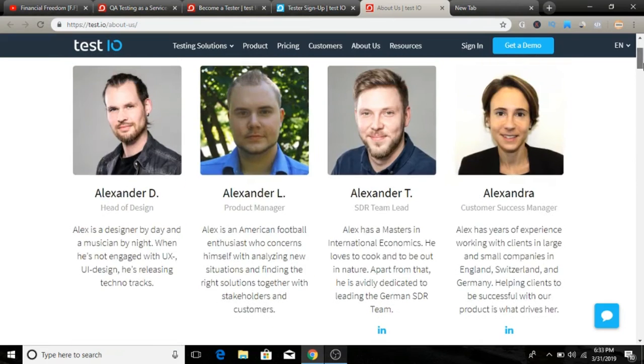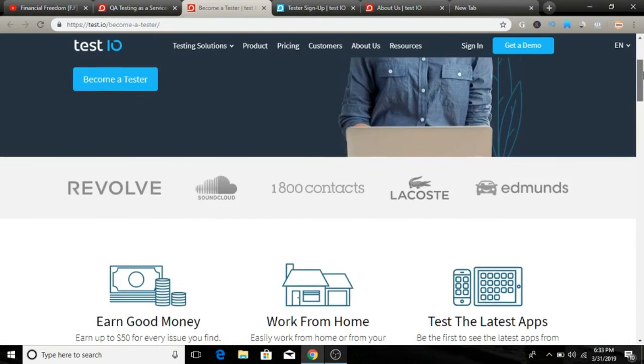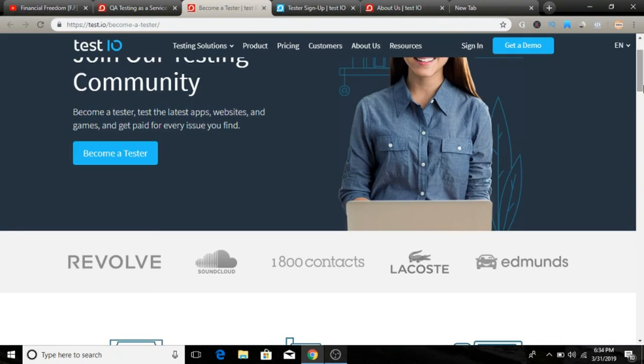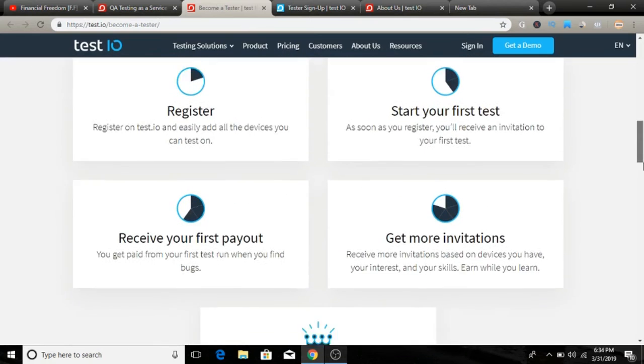If you have any questions, click on their contact section and shoot them an email — they will get back to you. Once you're ready to become a tester, come to the page, click the 'Become a Tester' button, and it redirects you to the registration page. Simply create your account in three steps: enter your name, email, and password. They will then send tests to you via email, so make sure to check your email daily.